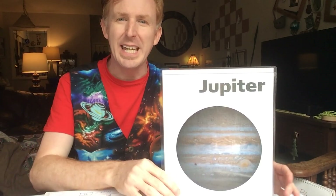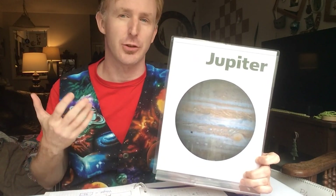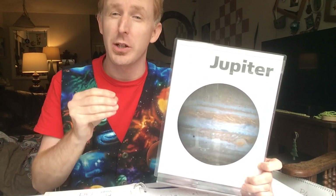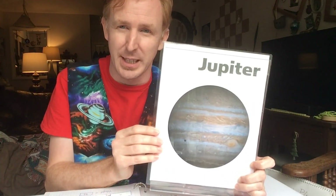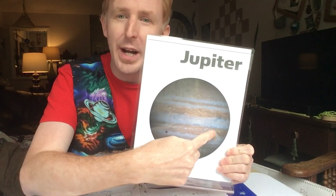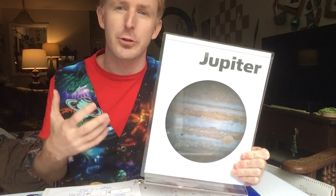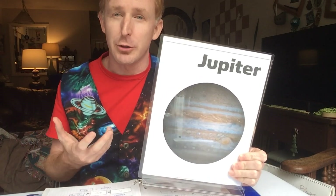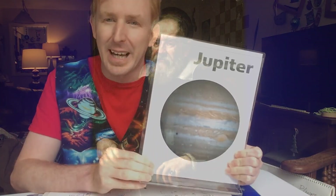We are now off to explore the king of the planets — Jupiter. Jupiter is the largest of the planets in our solar system and is considered a gas giant. 1,300 Earths could fit inside Jupiter. It also has a raging storm, the Giant Red Spot, that has been going on for about 350 years. Jupiter and its four largest moons were first observed with a telescope in 1610 by the astronomer and scientist Galileo.